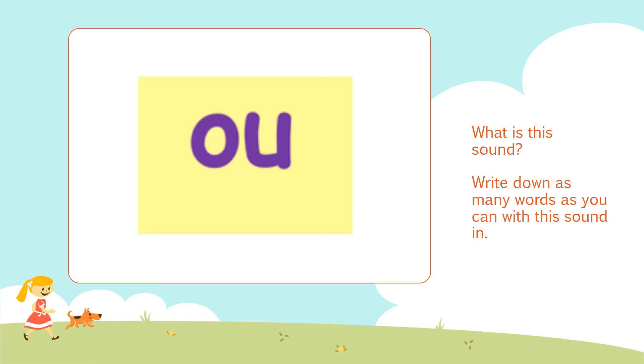Welcome back. Here is our sound for today. Do you know what this sound is? Well done, it is the 'ow' sound. The 'ow' sound. Just like yesterday, I want you to have a think: how many words do you know with the 'ow' sound in them?